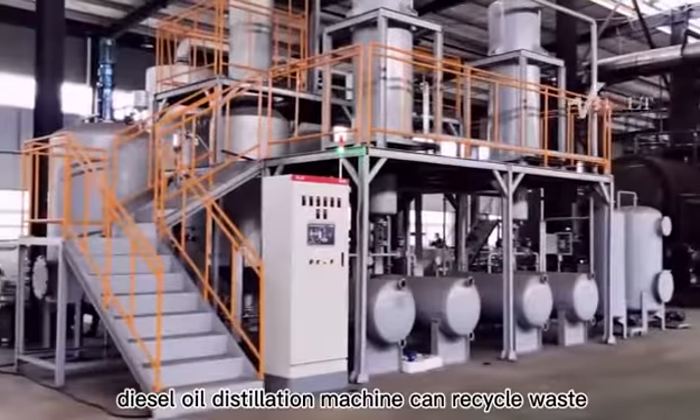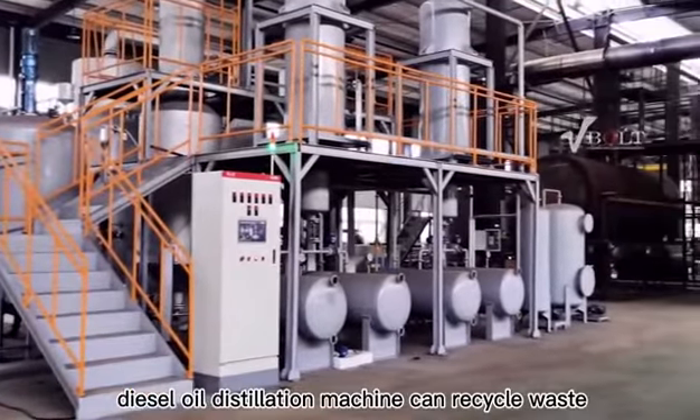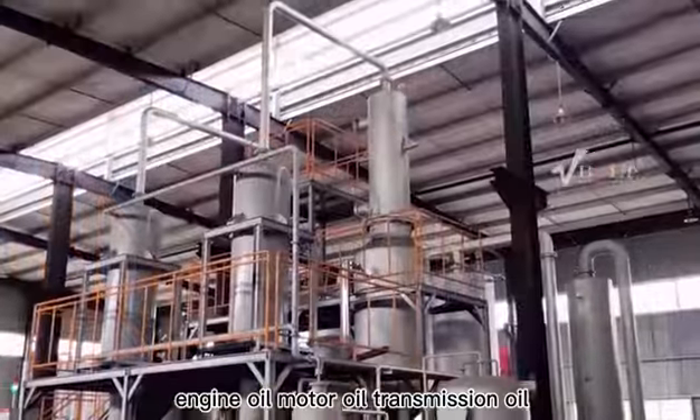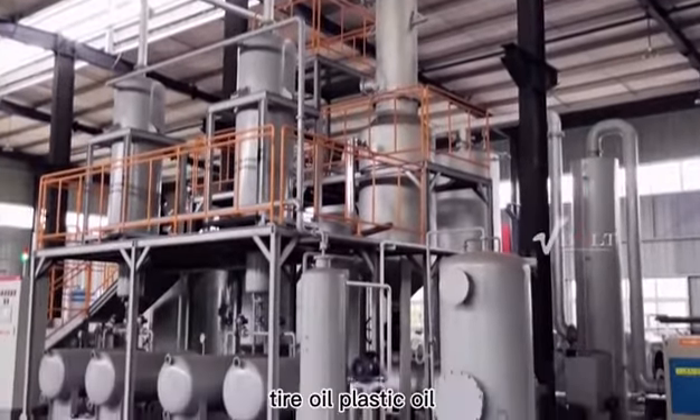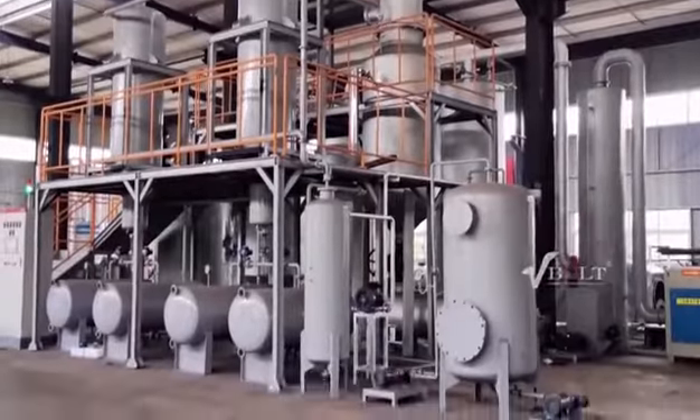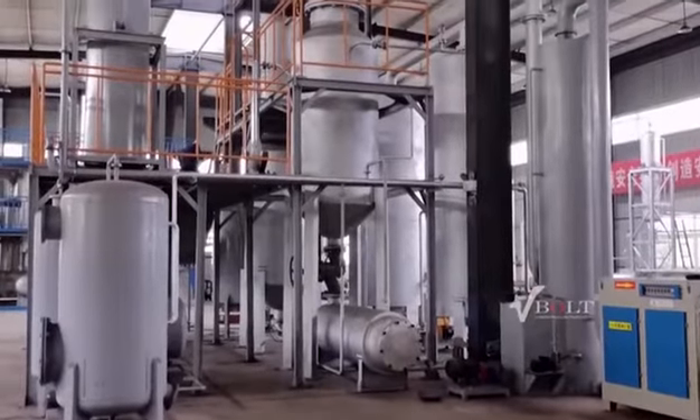This 10 tons per day diesel oil distillation machine can recycle waste engine oil, motor oil, transmission oil, hydraulic oil, gear oil, tire oil, plastic oil, and pyrolysis oil, etc., to diesel oil.